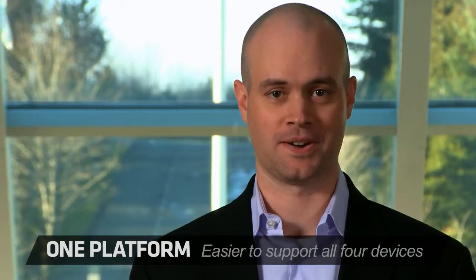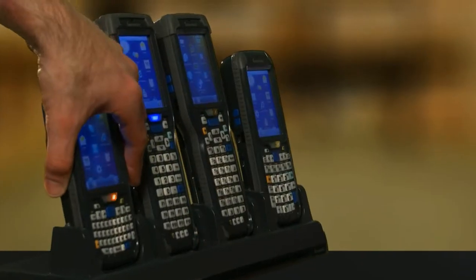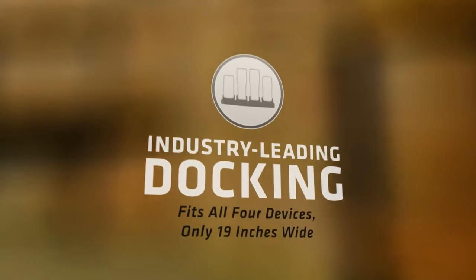That keeps the CIO happy. Storage space is an issue for our customers, so we've taken our typical 22-inch dock and reduced it to 19 inches. Our new dock is also universal, meaning it can handle all form factors from the 70 series as well as many of our legacy products, simply by changing out the device cups. We call this revolutionary new docking system the Flex Dock.